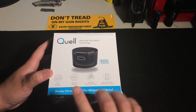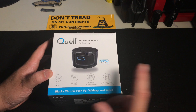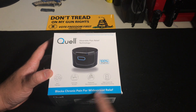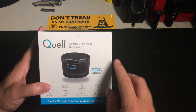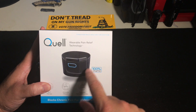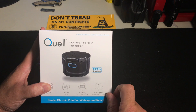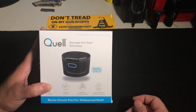This is 24/7, has been approved by the FDA, and is clinically proven with patented neurotechnology. You can track a whole bunch of stuff on an app, and it blocks chronic pain for widespread relief. It comes with the Quell device, a band that goes on your calf about two inches below your knee — they recommend that location because of where a major nerve bundle is — and two electrodes.